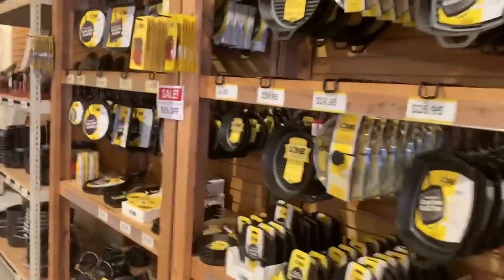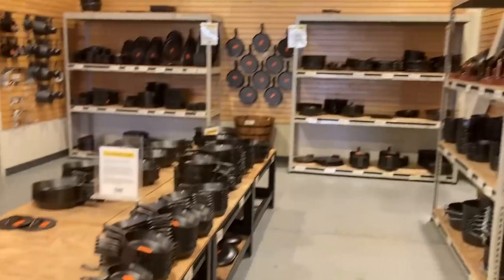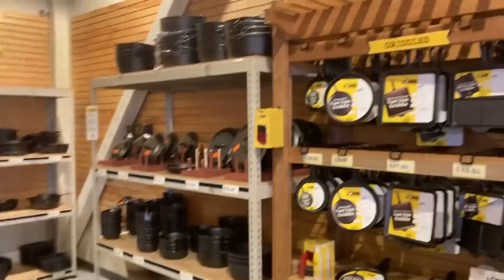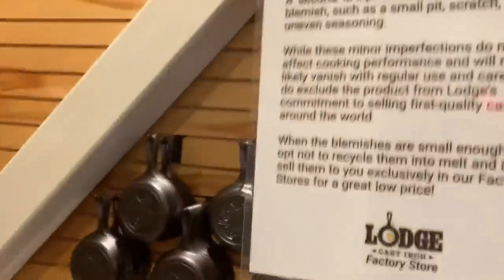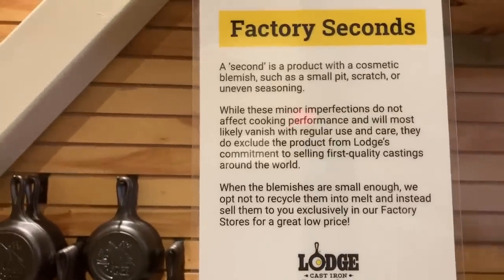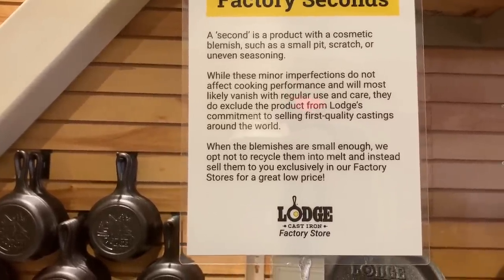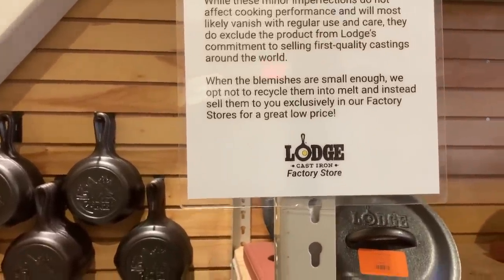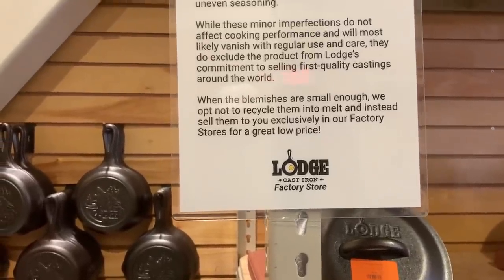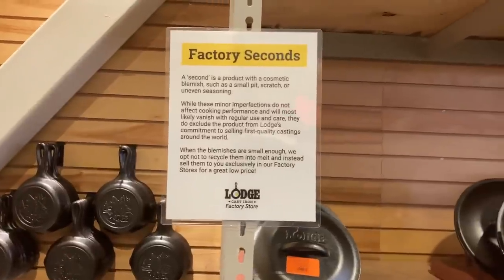Now this is what I wanted to show you here. Y'all see all this stuff back here? All of that over there — that's called seconds. Factory seconds. A second is a product with a cosmetic blemish, such as a small pit, scratch, or uneven seasoning. While these imperfections do not affect cooking performance, when the blemishes are small enough they opt not to recycle and melt them down, but instead sell them exclusively at their factory stores for a great low price. There are only four factory stores in the United States — three in Tennessee and one here in North Carolina.